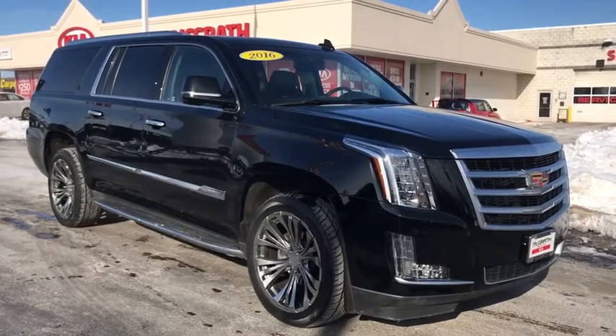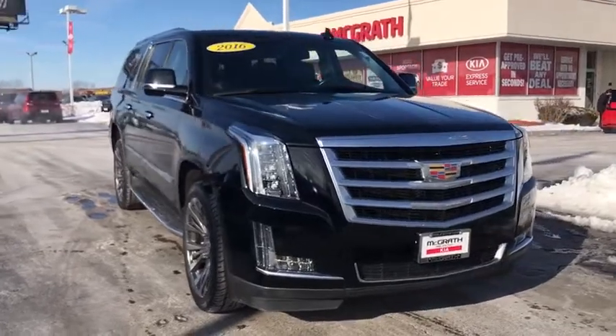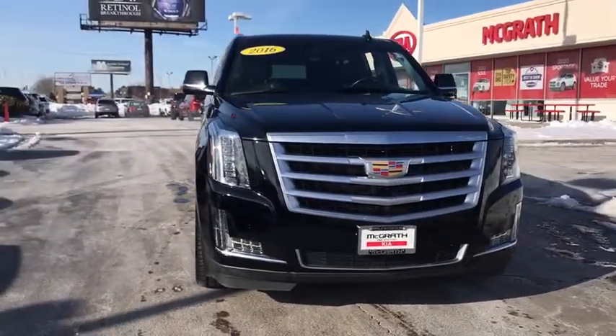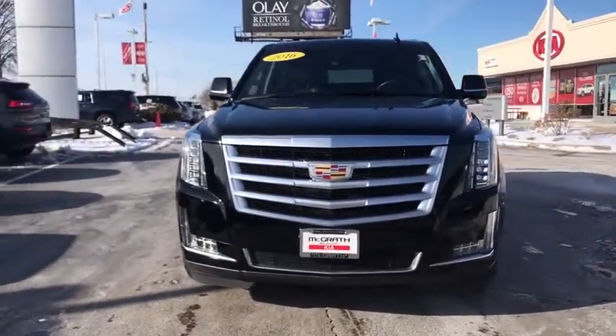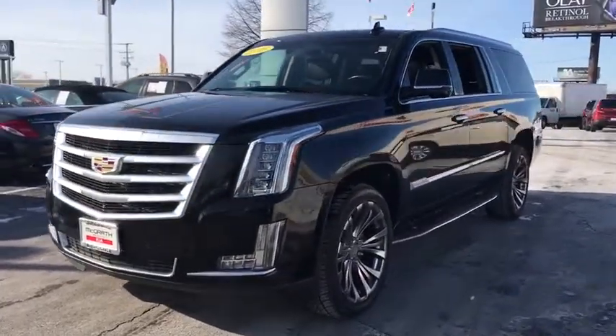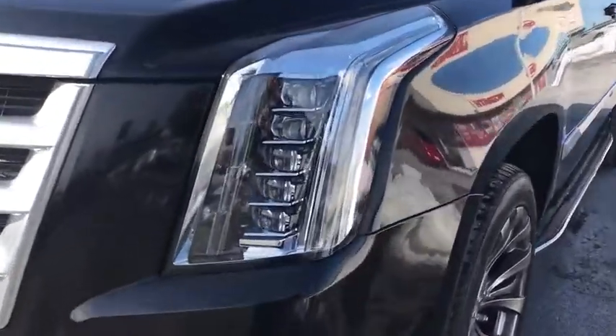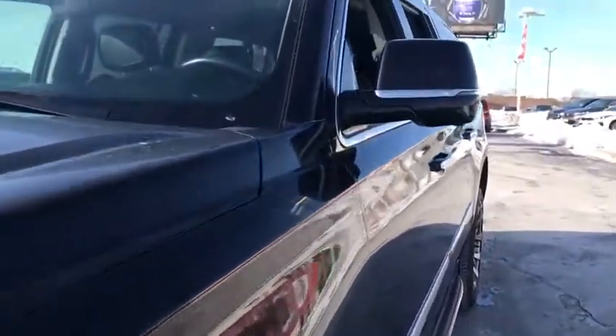We are pleased to show you the 2016 Cadillac Escalade ESV. The Cadillac Escalade ESV is a longer version of the Escalade. The ESV is a large, luxurious SUV that delivers performance and style. Classy and powerful, it looks great for a night on the town or can haul everything needed for a weekend getaway.